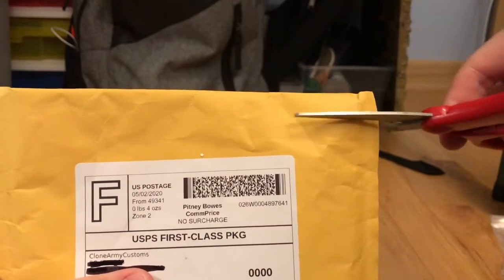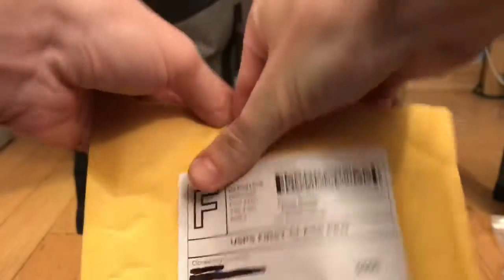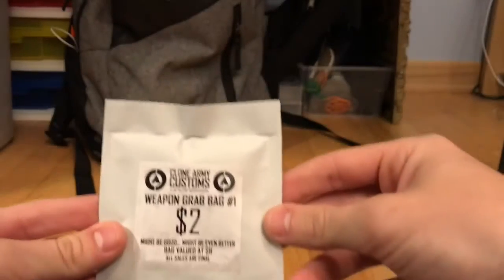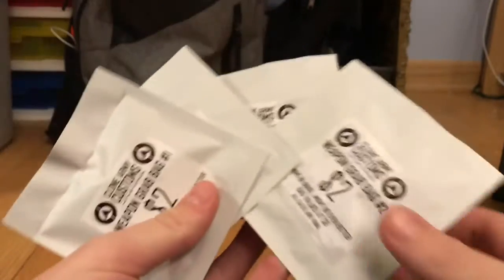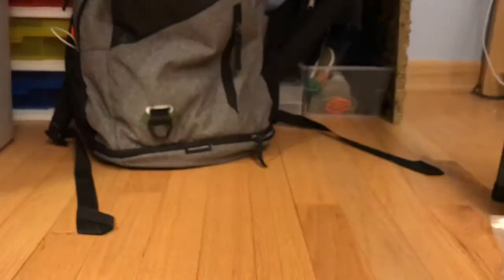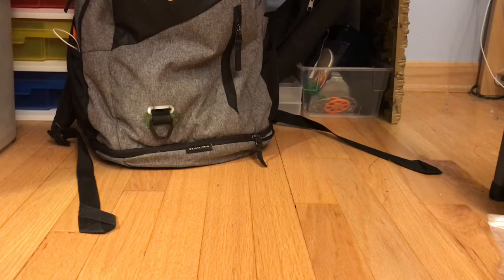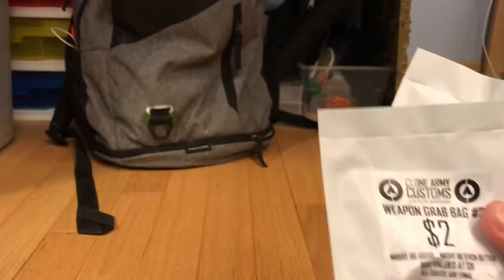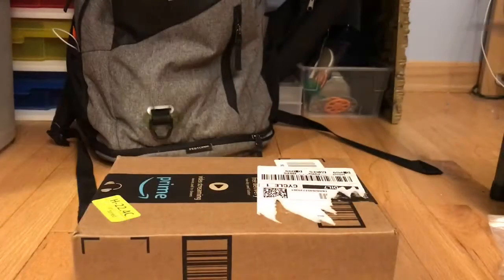This package came from Clone Army Customs — I'm very excited because this will be in another video, but I just want to show you what I got. We have four weapon grab bags: grab bag one, two, three, and four. They were two bucks a piece — eight bucks total, or about nine dollars for everything. This is just an experience corner because I've never ordered from them before, but I may order a figure in the future.